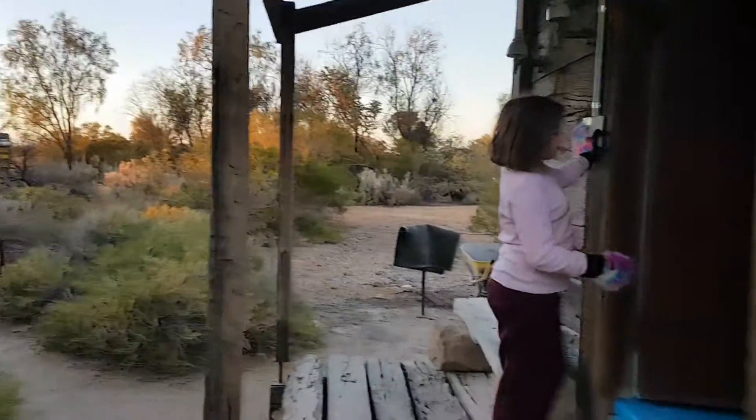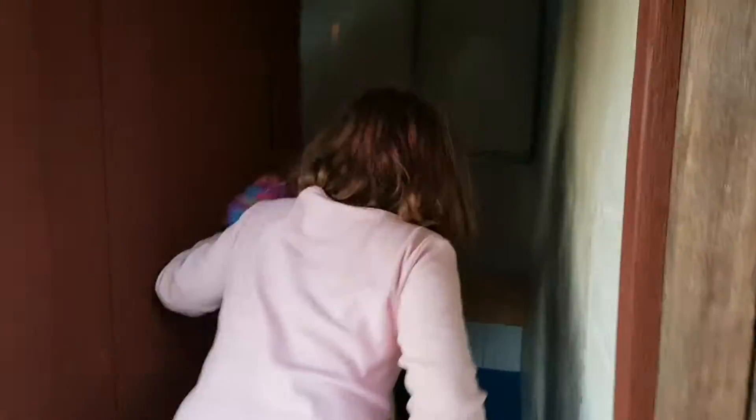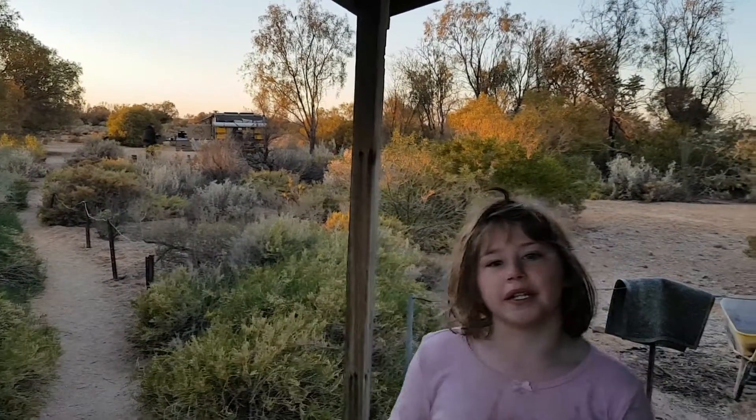It looks alright, but you can't really see it. So in there... So yeah. I hope you liked this video. We'll do another part here at the springs.